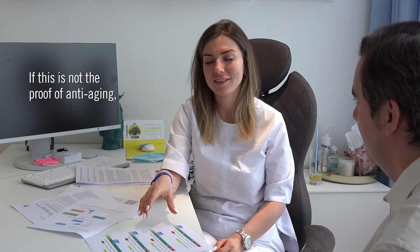So it means you have more time. It's going to help you live longer, live better. And this is the proof of the anti-aging. If this is not the proof of the anti-aging, I don't know what we can do more.